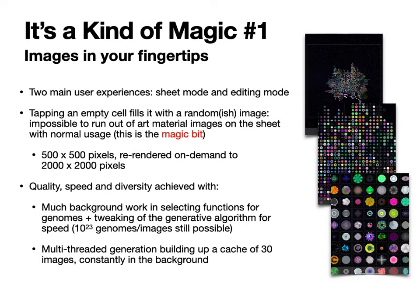There are three areas in Art Done Quick which I hope will feel like magic. The first is the really instant generation of images — it's so fast that when you tap an empty cell on the sheet it really does feel like the image is in your fingertip and you're placing it on the screen. It generates them at 500 by 500 pixels, and then can quickly re-render them at 2,000 by 2,000 pixels so you can have a good look when you zoom in.